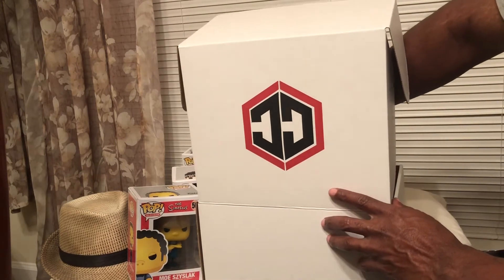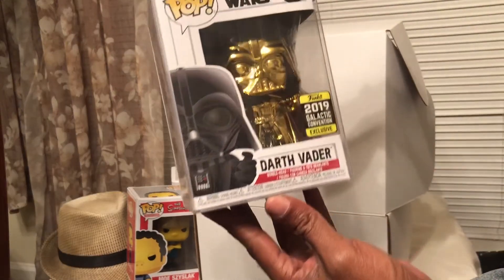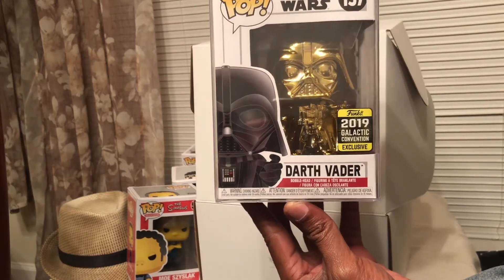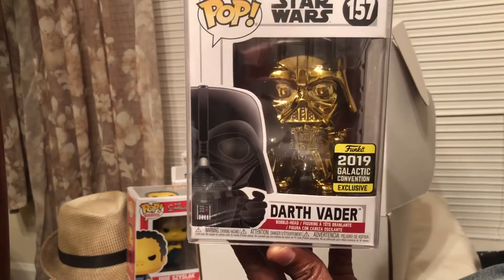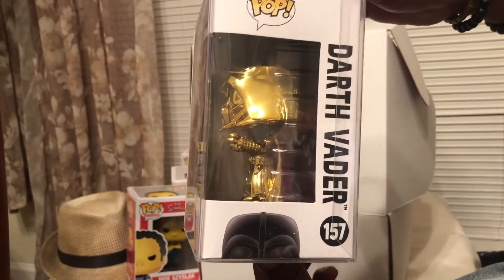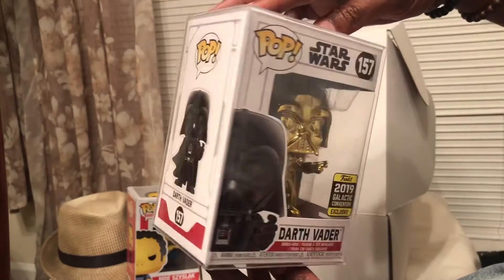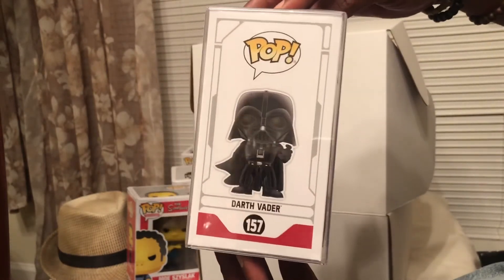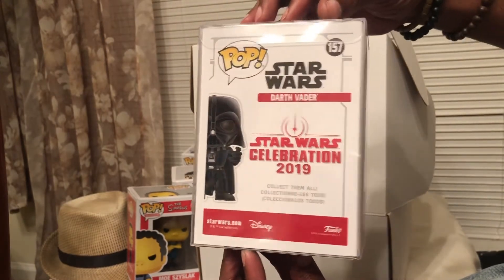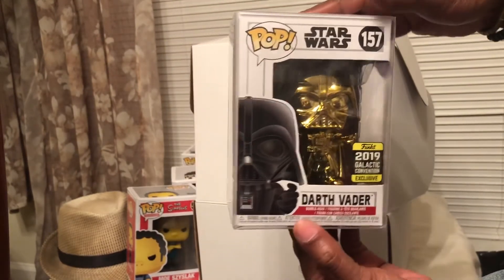Last one in the protector — we got the 2019 Galactic Convention exclusive Darth Vader in gold chrome. Yeah, I'm a big Star Wars fan but not a big fan of the chrome pops. I know a lot of people like them, but I myself think they kind of overdo it with the chrome. Big Star Wars fan though, so I'll definitely be keeping this one in the collection.